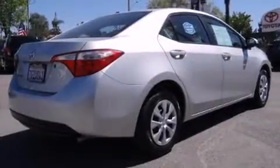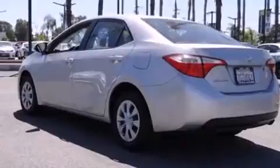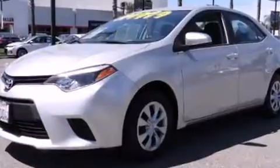Introducing the 2014 Toyota Corolla. This four-door, five-passenger sedan still has fewer than 60,000 miles. Smooth gear shifts are achieved thanks to the efficient four-cylinder engine, providing a spirited yet composed ride and drive.